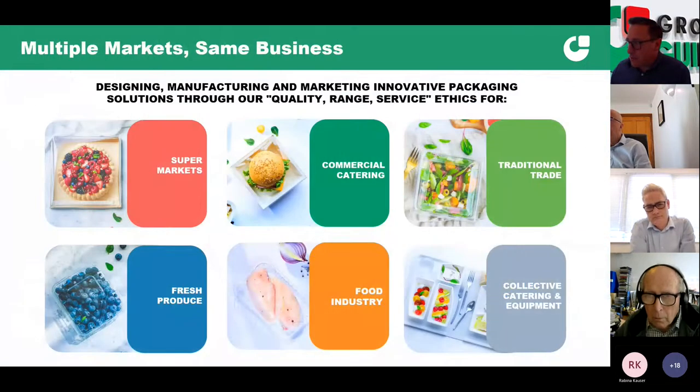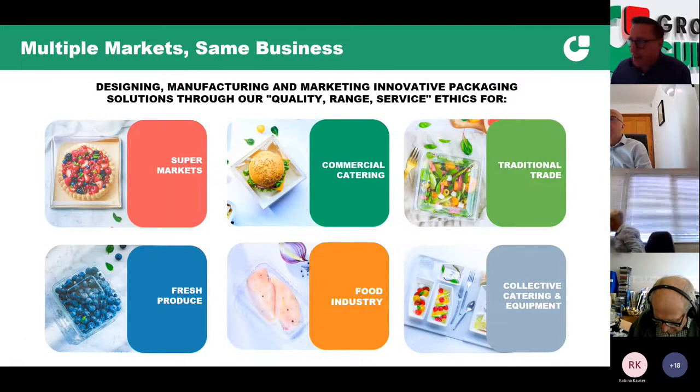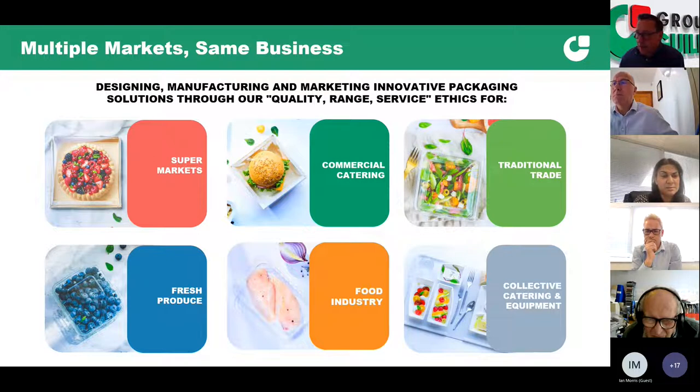We manufacture products for a range of different markets, all focused predominantly towards food. Over the last 50 years we've predominantly been based in plastics, but we have diversified over the last couple of years into non-plastics and hybrids of plastics and board, through acquisition of board and paper manufacturing businesses in Europe, as the market and our customers' needs have changed.